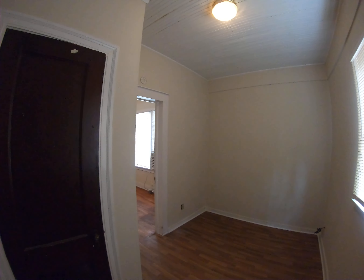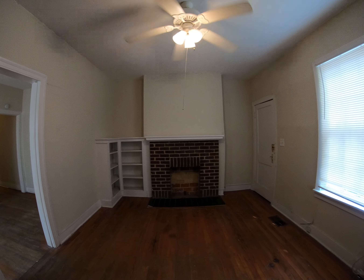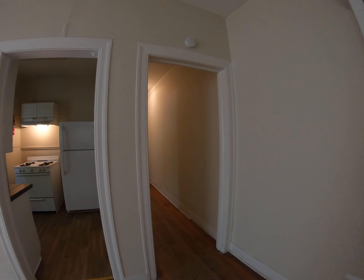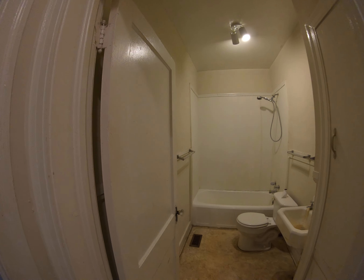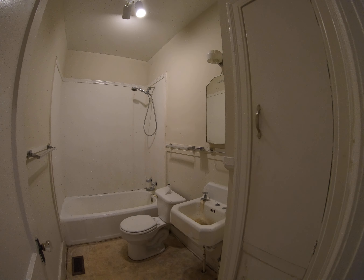Currently I'm in the dining space. You've got some additional storage on the far wall over there. Then we've got the living room — good size for a unit this large here in Belhaven.